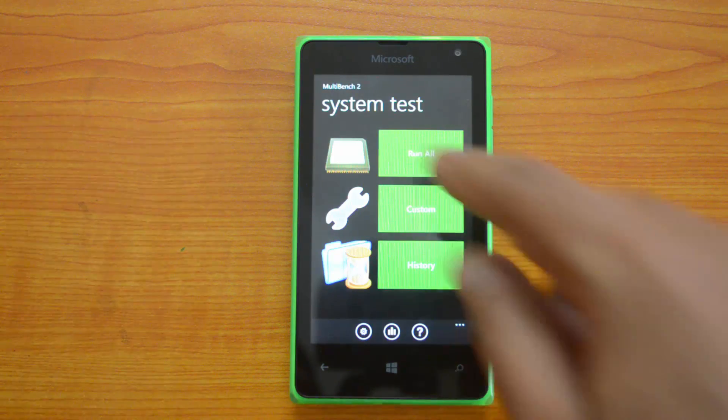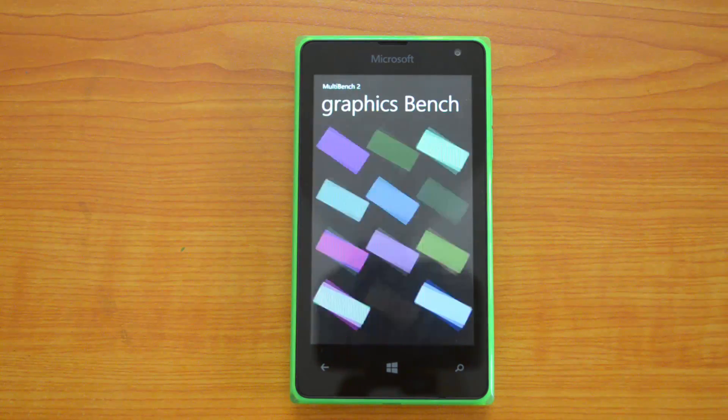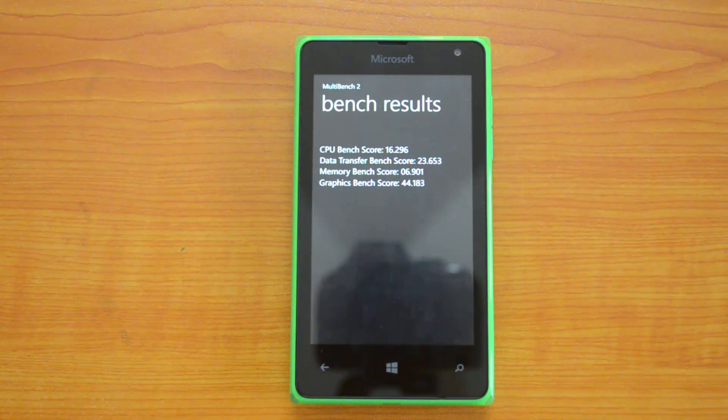Let's test the MultiBench app. The MultiBench 2 result: CPU score is 16,296, data transfer score is 23.653, memory score is 6.901, and graphics score is 44.183. These scores are slightly higher than what we saw on the Lumia 435. Here's a comparison of the Lumia 532 score with the Lumia 435.